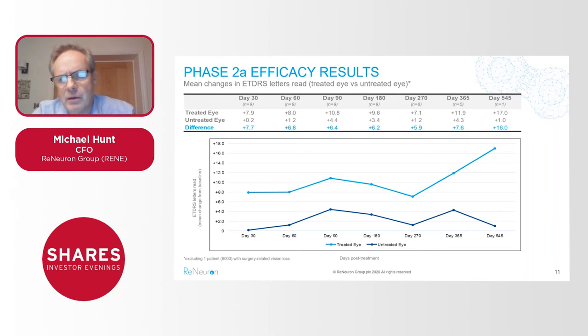We have data now right out to 18 months — 545 days — albeit only in one patient out to 18 months. But consistently what we're seeing is a delta, a difference and improvement in the number of letters read when comparing the treated eye with the untreated eye. That maintenance effect right out to a year and beyond is very very encouraging for us.